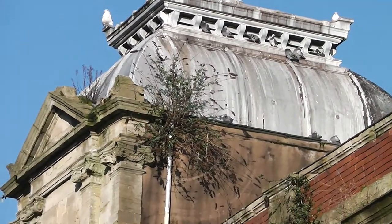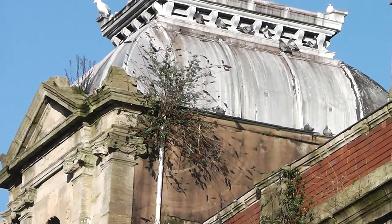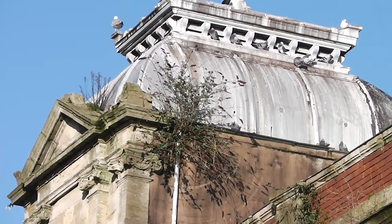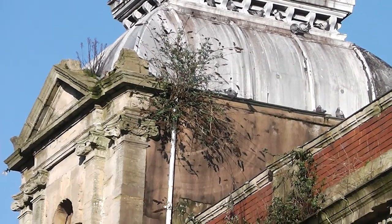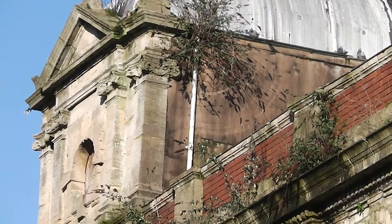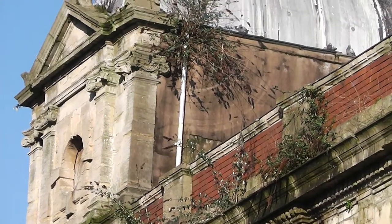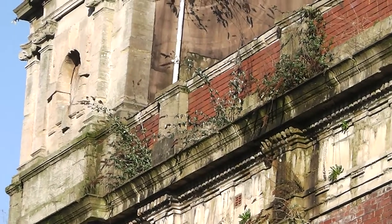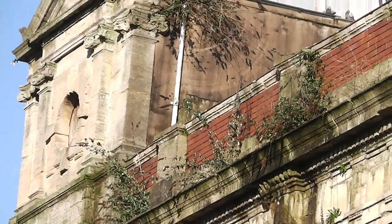Just showing you some shots of the roof. It's hard to get it all in one shot, and it's hard to get it without the traffic. But I still think it's really worth a look.